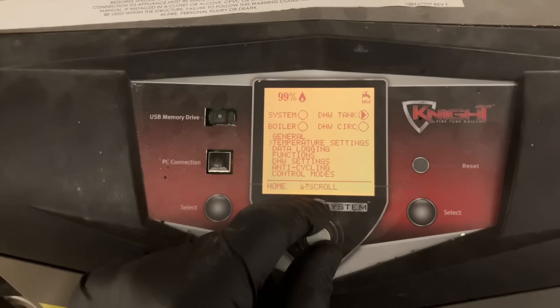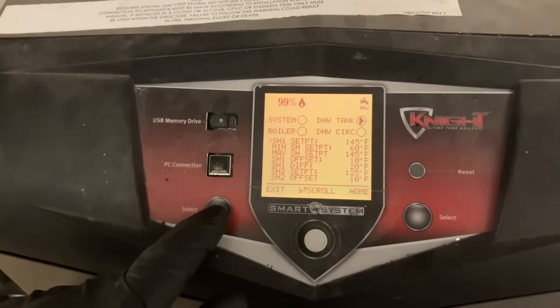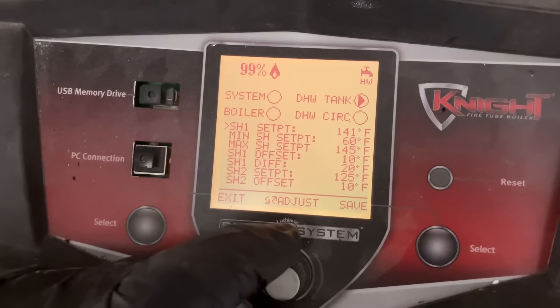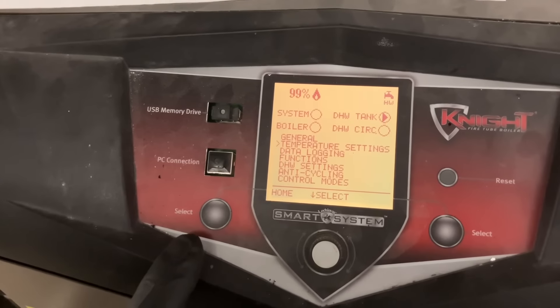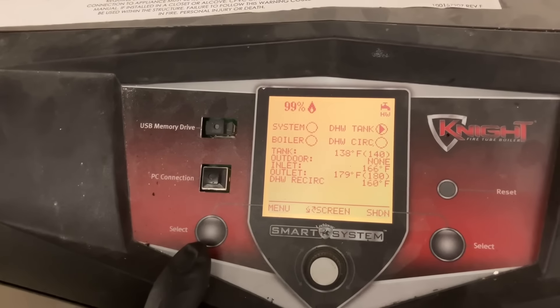And I'm going to lower back down the set point temperature. Let's go to temperature settings and lower that back to where it was, which was 140 degrees. Save.